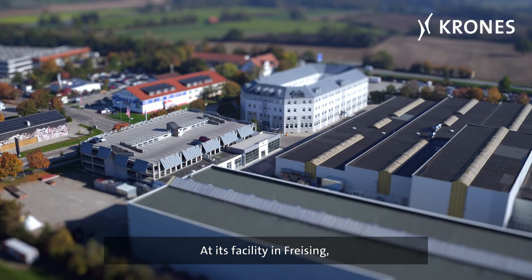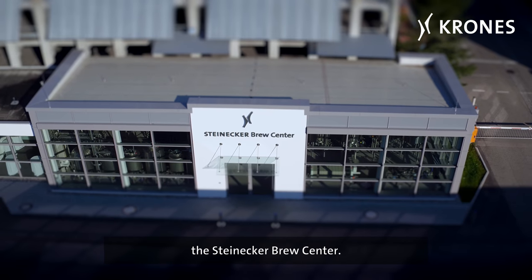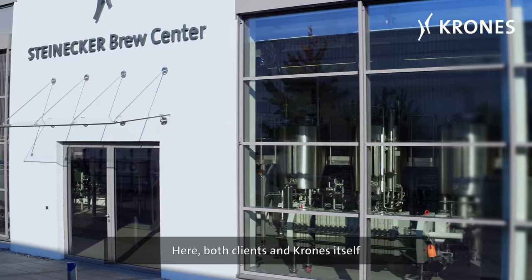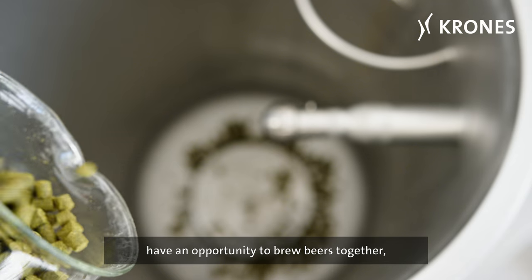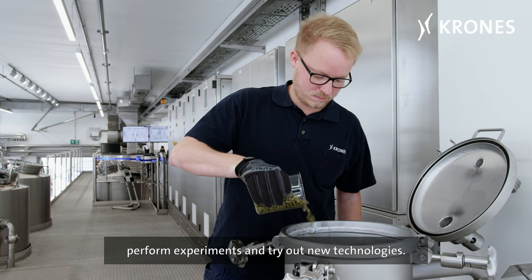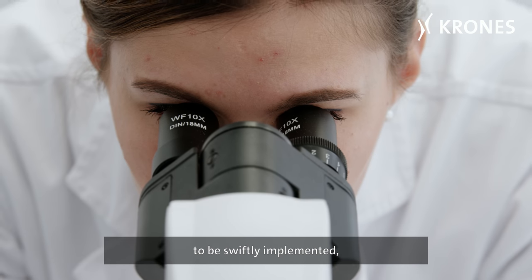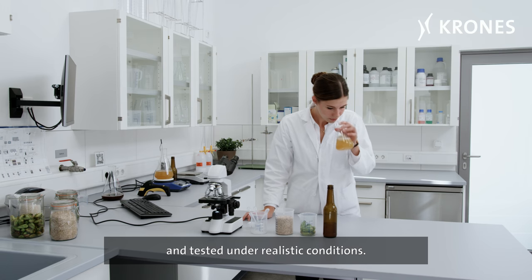At its facility in Freising, Krohn's now has a brewery of its own, the Steinecker Brew Center. It's been open since June 2018. Here both clients and Krohn's itself have an opportunity to brew beers together, perform experiments and try out new technologies. This enables the latest innovations to be swiftly implemented and tested under realistic conditions.